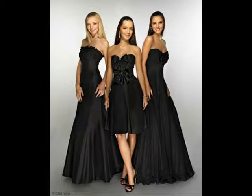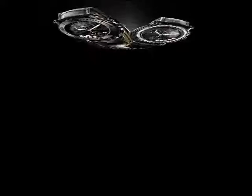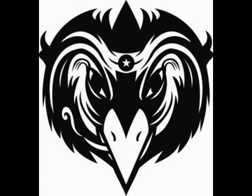Black is all colors totally absorbed. The psychological implications of that are considerable. It creates protective barriers as it absorbs all the energy coming towards you and enshrouds the personality. Black is essentially an absence of light, since no wavelengths are reflected, and therefore it can be menacing. Many people are afraid of the dark. Positively, it communicates absolute clarity, sophistication, and uncompromising excellence.